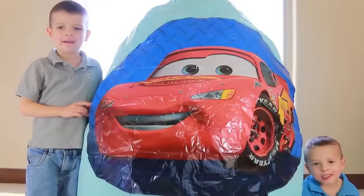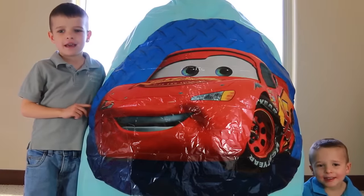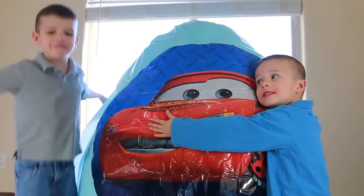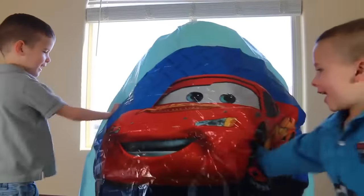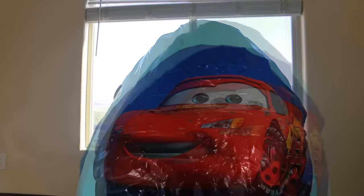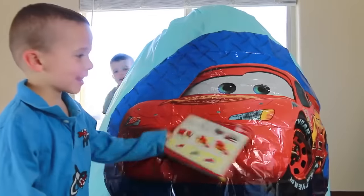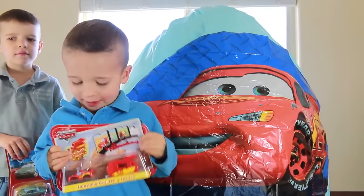Hi everybody, it's Toby! We have a giant surprise egg — look how big it is. How do we open it? It's not opening. Oh, it's in the back. Got something — Aunt Munchess? Aunt Munchess the balloon!